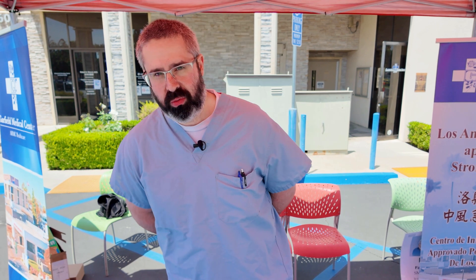With stroke, we call it BE-FAST — those are the symptoms of stroke. B is for balance, so that's balance issues. If you're walking funny, if you're feeling dizzy. E is for eye issues — that's vision loss in one or both eyes.